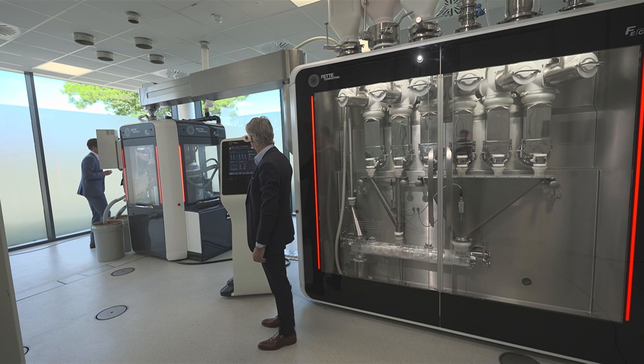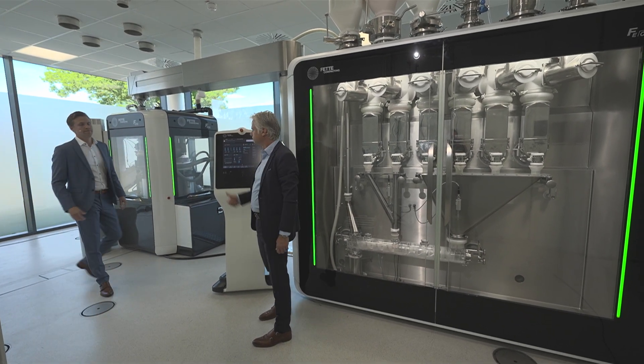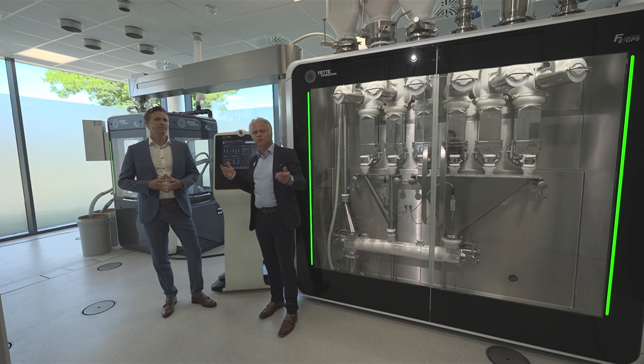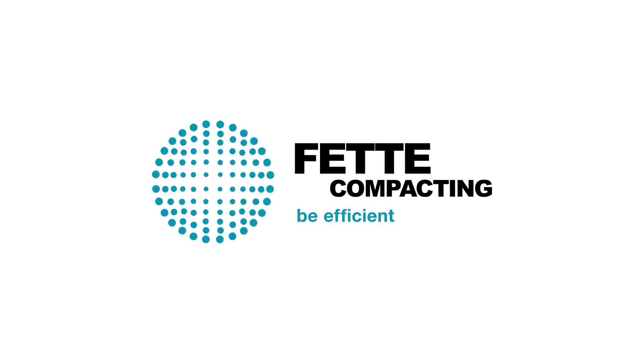Now I would kindly ask Jan to start the machine for us. That's it — the continuous direct compression line. FETA Compacting: be efficient.